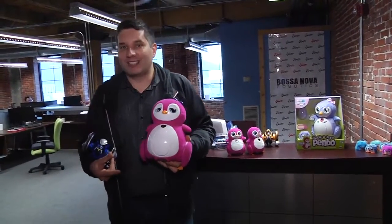Hi, I'm John Biggs and this is TechCrunch Makers. Today we're in a toy factory turned robotics lab and they're making some of the coolest robots I've ever seen. Let's take a look.